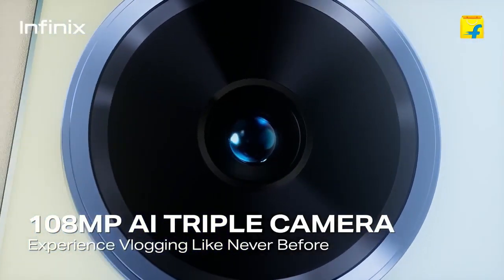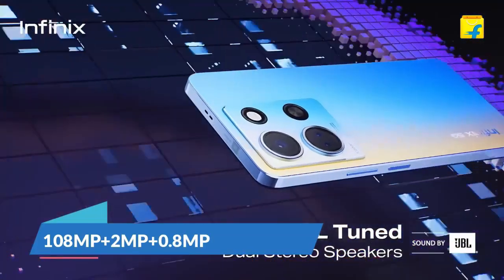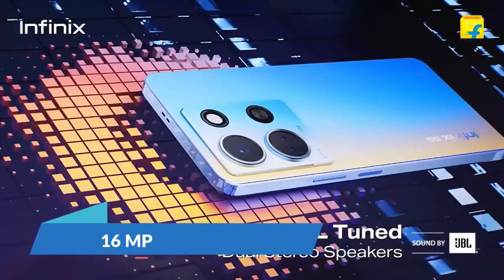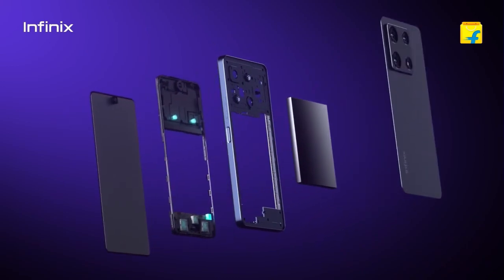Talking about the camera, you get a triple camera setup: the main camera is 108-megapixel, the second camera is a depth sensor, and the third camera is a 0.8-megapixel AI lens. The front camera is 16-megapixel. You get full HD and 2K recording with this camera, which is a good thing.